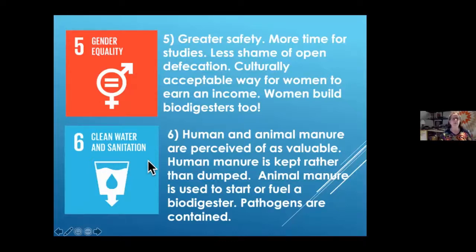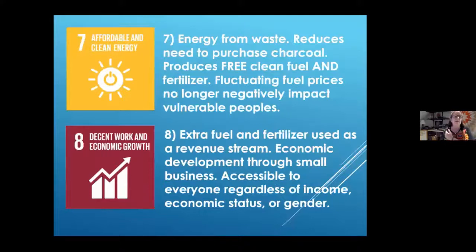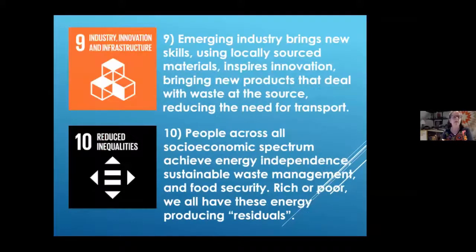Human and animal manure are perceived as valuable in biodigestion — we talk about poop and food waste. We call ourselves Solar Cities because we're using the last vestiges of solar energy, making energy from waste, reducing the need to purchase charcoal. Extra fuel and fertilizer can be used as a revenue stream. Emerging industry brings new skills using locally sourced materials and inspires innovation. People across all socioeconomic spectrums achieve energy independence, sustainable waste management, and food security — rich or poor, we all have poop and food waste. Biogas is carbon neutral when burned; food waste managed at source never reaches a landfill.